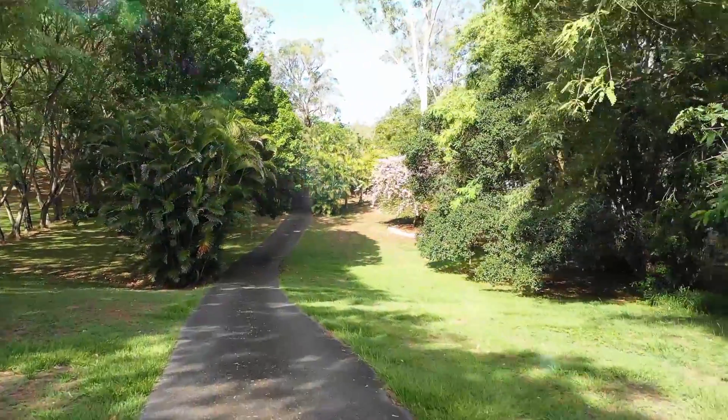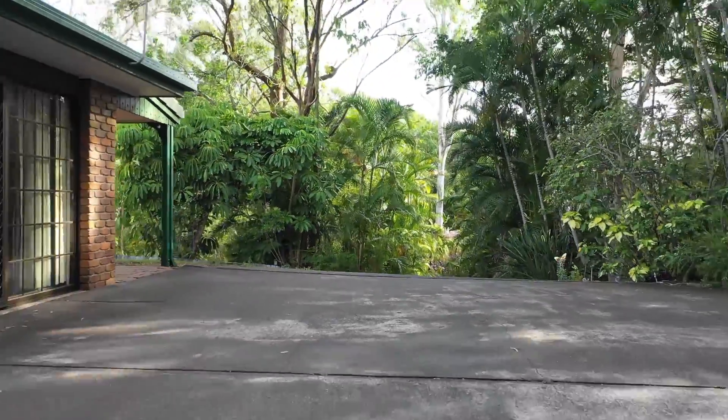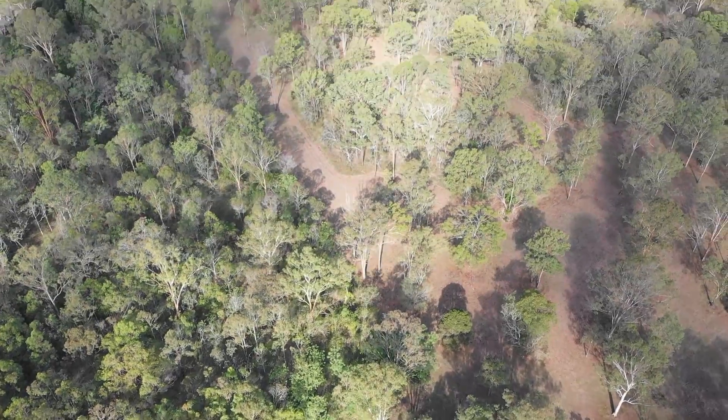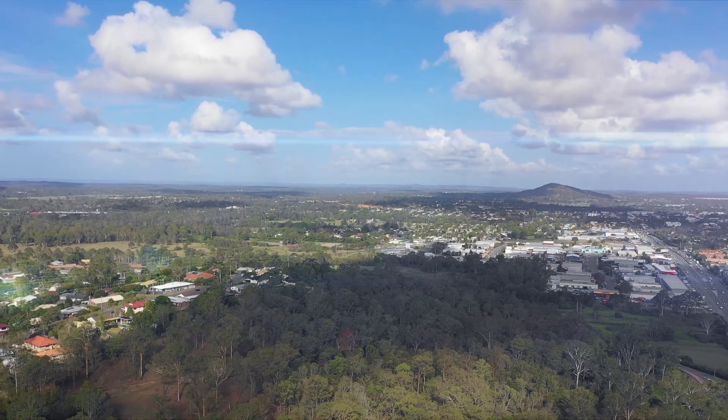You're only minutes from the heart of B & Lee, home view shops, train station, anything that you would ever need for the suburban lifestyle, however you have this beautiful acreage allotment.